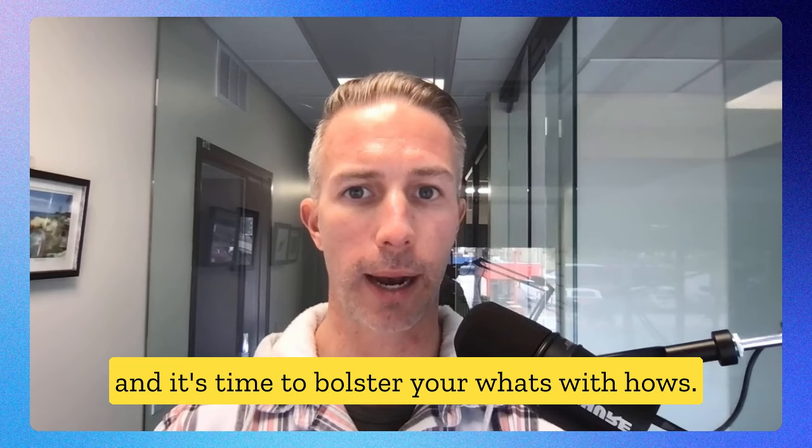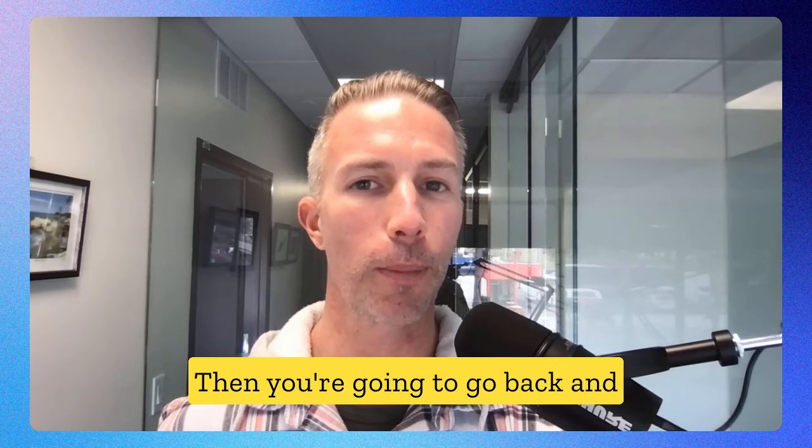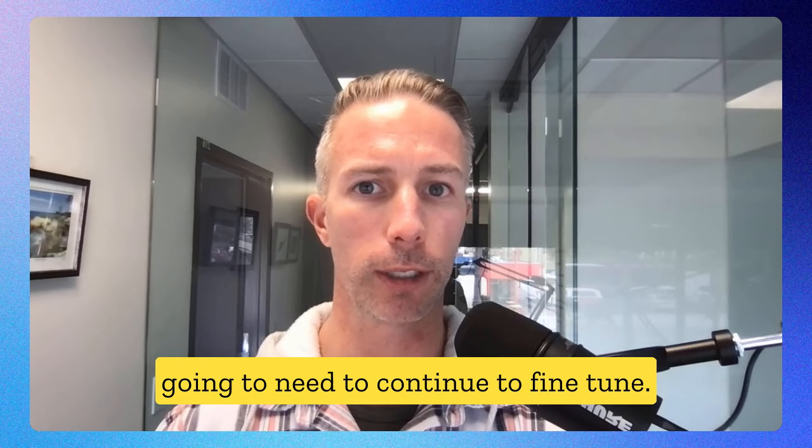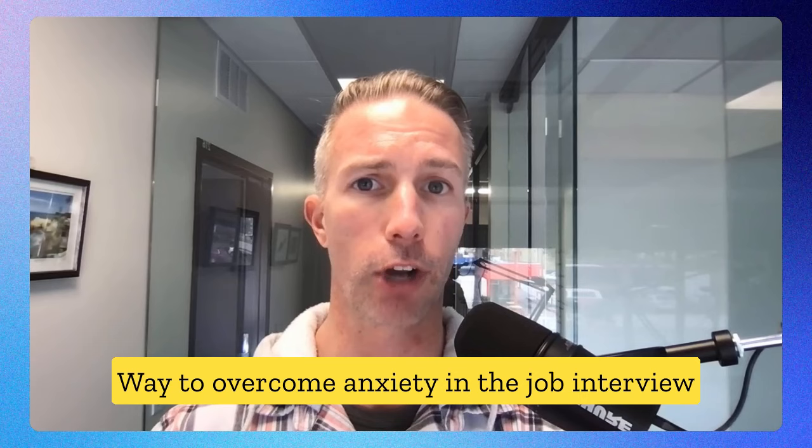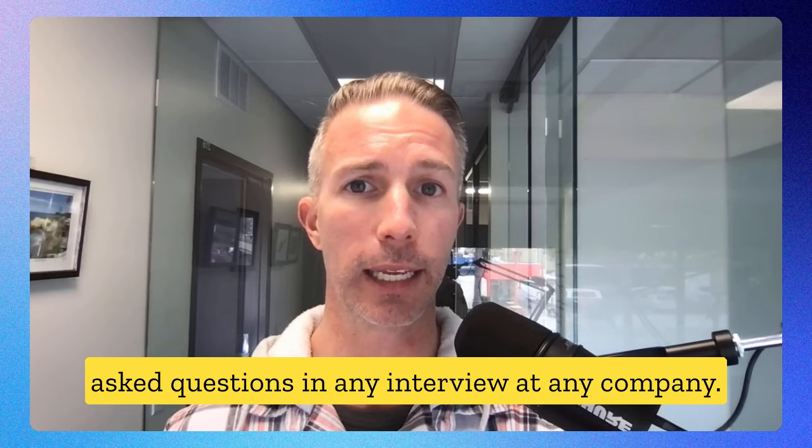Go back to your actions and bolster your 'whats' with 'hows' — how did you go about achieving your whats? Then repeat this process for all your best examples. Behavioral answers should be about three to four minutes long. Continuing to fine-tune these answers is a guaranteed way to overcome anxiety in the job interview, as behavioral questions are the most likely to be asked in any interview at any company.